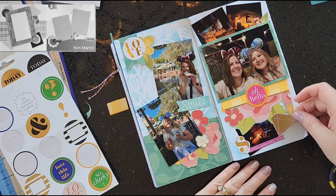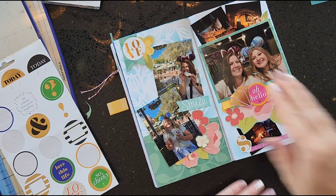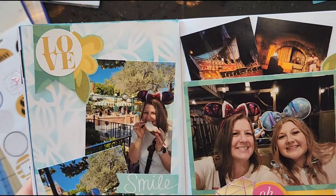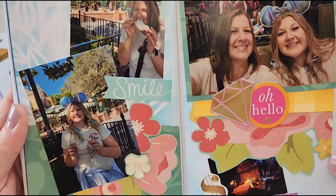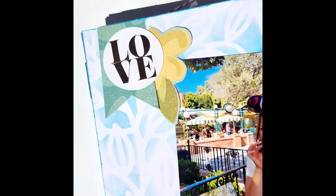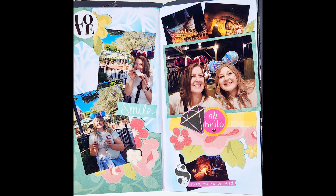That is going to be this layout for today — I hope you enjoyed it! Make sure you give Kim some love for creating this amazing sketch, check out the playlist, and check out the Sketch Sunday crew. If you have any questions please leave them down below — I love to chat with you. Remember to wear your crown and I'll see you tomorrow!